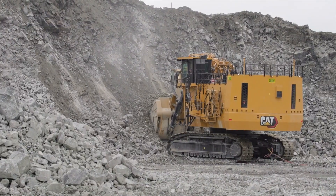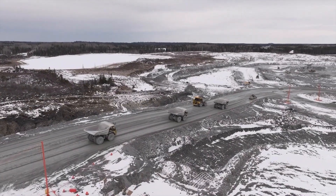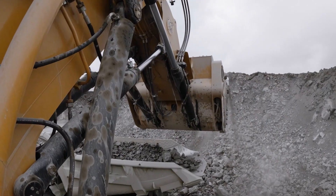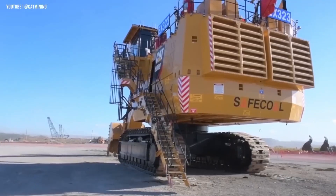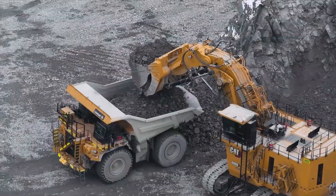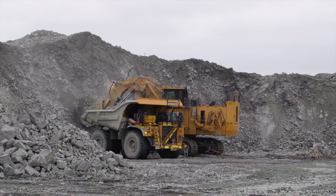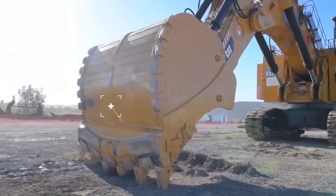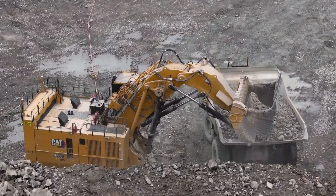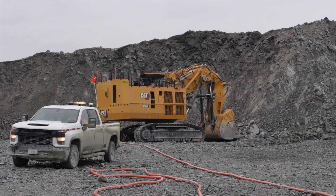Powering this titan are two CAT diesel engines that churn out a combined 3,325 horsepower, making light work of even the harshest terrain. Standing at nearly 30 feet tall, the CAT 6060 towers over most mining gear — and even giraffes. Its 3,136-gallon fuel tank holds enough diesel to make eight round trips from New York to L.A. The backhoe bucket boasts a 36 cubic meter capacity, enough to carry 59 tons of material in one go. The CAT 6060 blends brute strength, scale, and engineering precision — a true giant that redefines what mining machines can do.